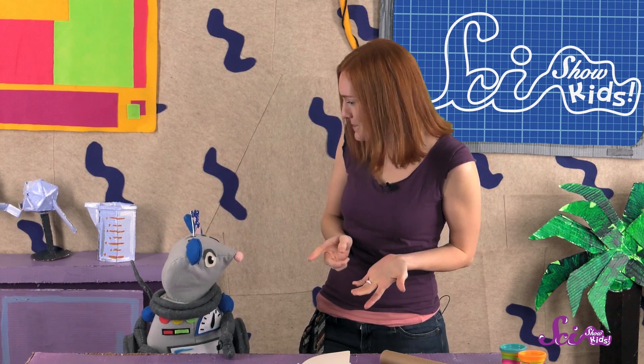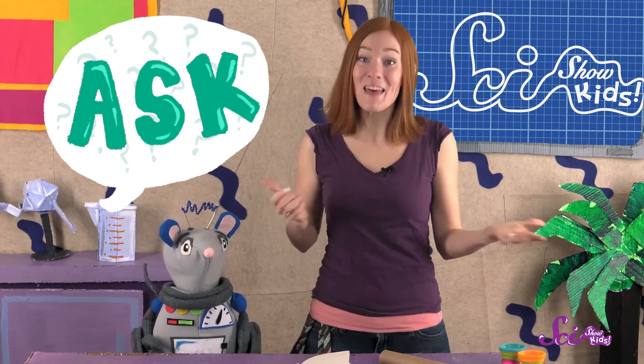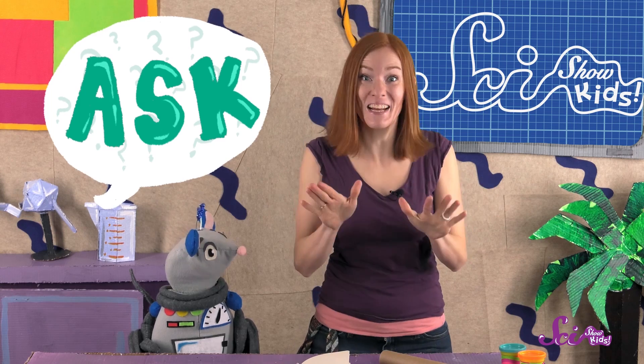Do you remember the steps they use? The first step is ask. We asked and answered questions about the problem, like what is the problem, and what can we use to solve it? Then we went looking around the fort to find stuff we could use to build our solution. And here's what we found!